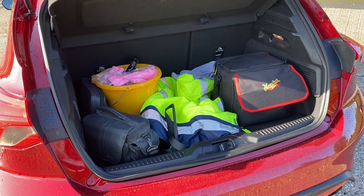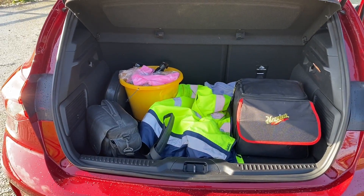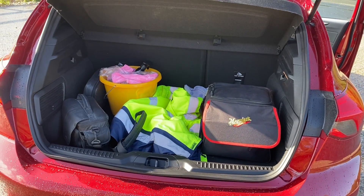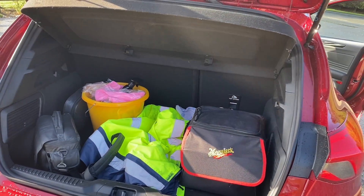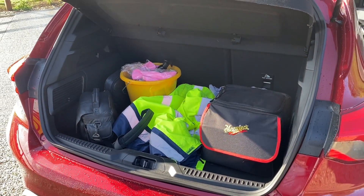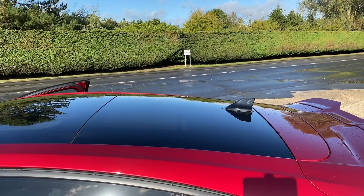With the seats down you get 1,250 litres. However, if you get the estate variant of this car, you'll be treated to an absolutely glorious 541 litres with the rear seats up and 1,620 litres with the seats down — which is absolutely incredible for a car of this type.